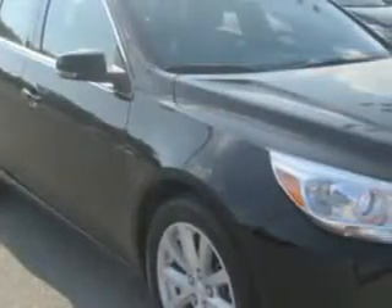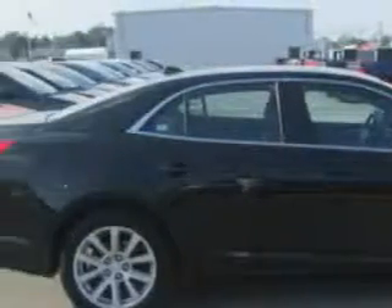Imagine driving this black 2013 Chevrolet Malibu, equipped with a four-cylinder engine and an automatic transmission.